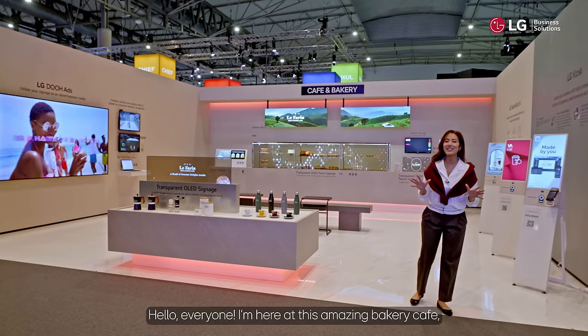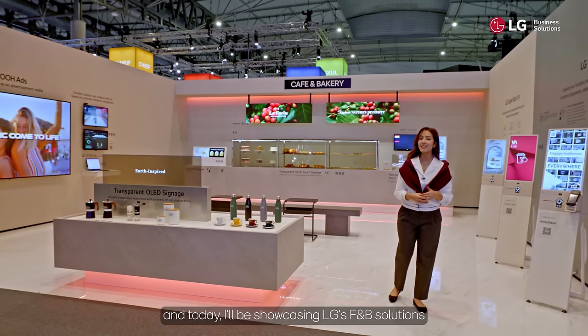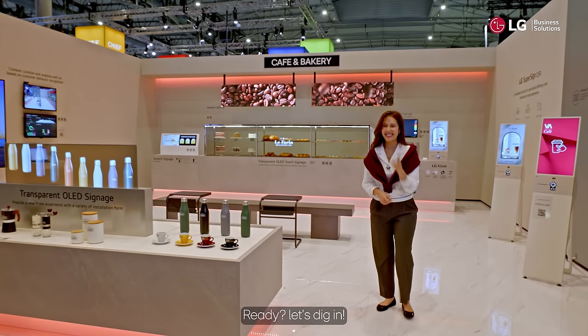Hello everyone! I am here at this amazing bakery cafe and today I'll be showcasing LG's F&B solutions while personally ordering some delicious bread and drinks. Ready? Let's dig in!